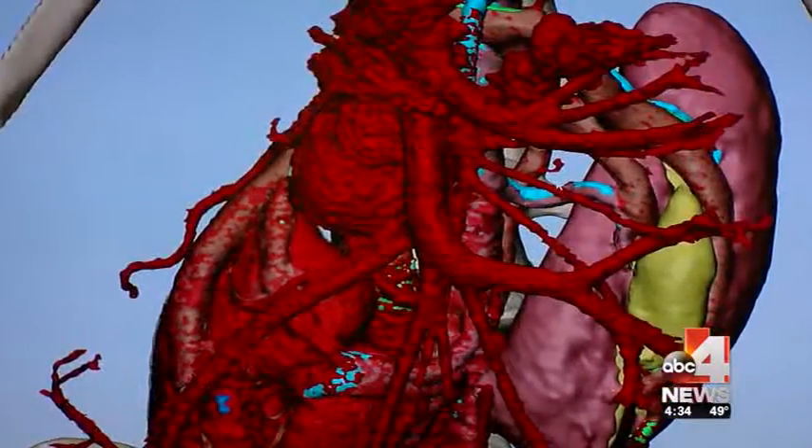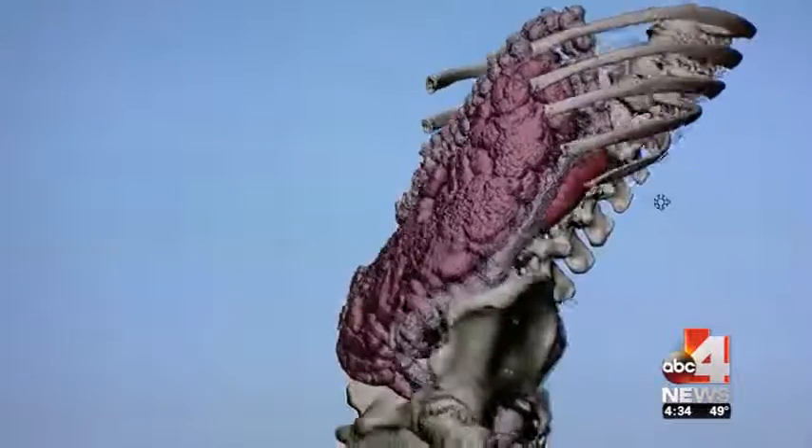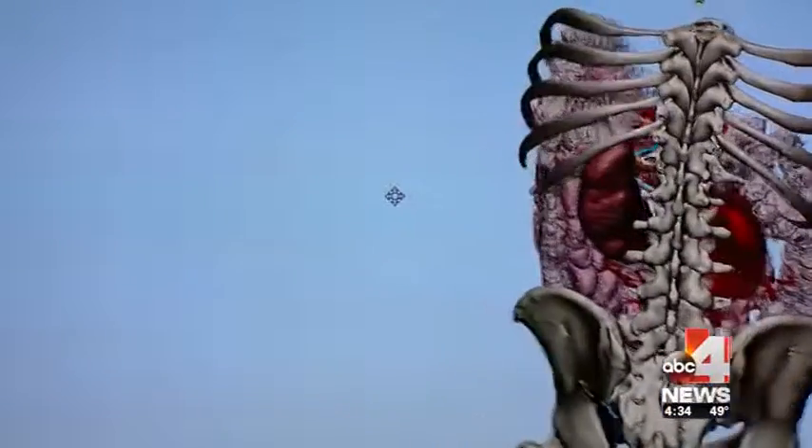It seems like there's been an explosion in just the last couple of years. In surgery planning, I can scroll through those images on my cell phone to get ready for an operation, to remind me about the complex nature of an operation I'm going to do.